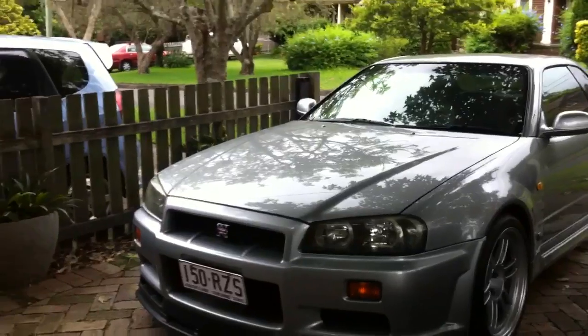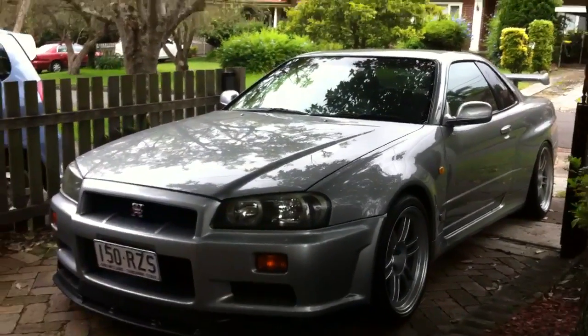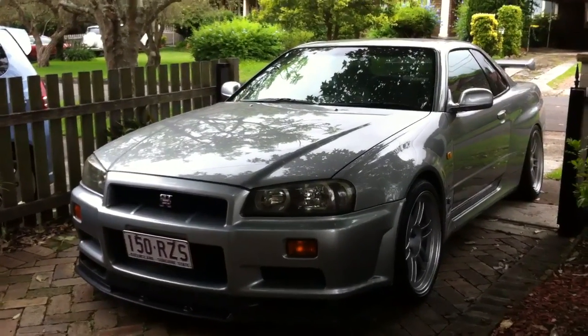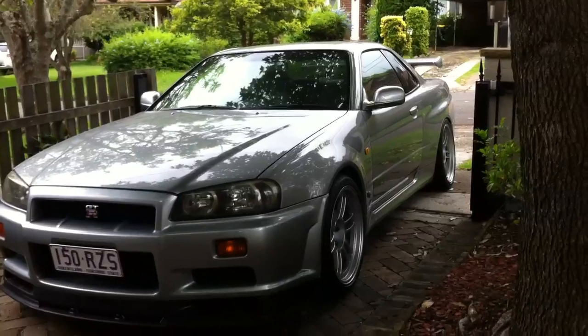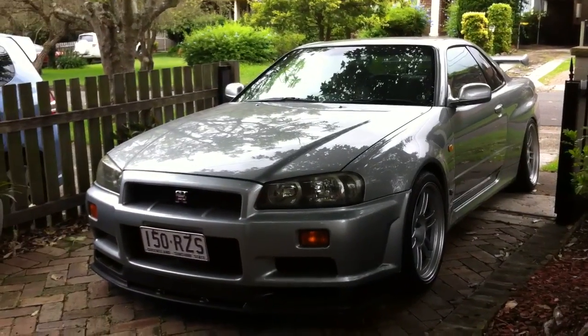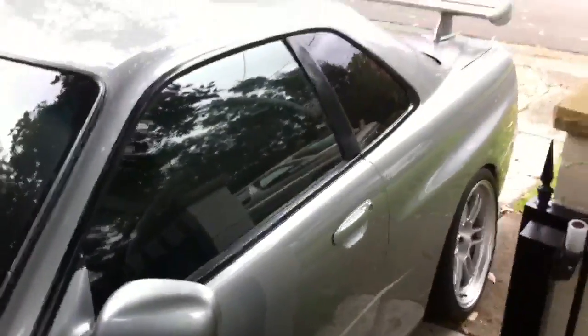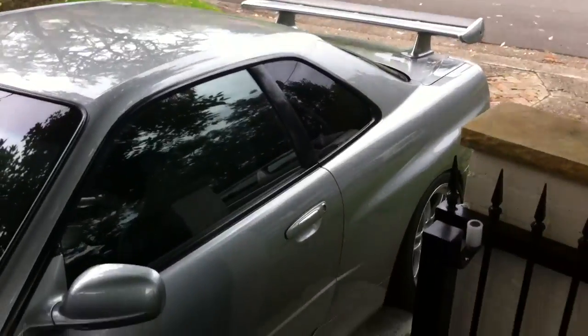Genuine 80,000 Ks documented. The previous owner fitted brand new adjustable coilovers, so they've got zero Ks on them apart from the fact that I've driven the car home. He's also fitted brand new Enkei rims and tyres, so as you can see they're not a mark, not a scratch — all brand new.